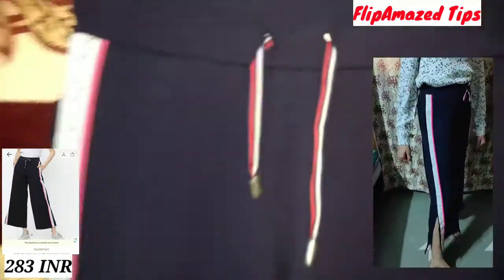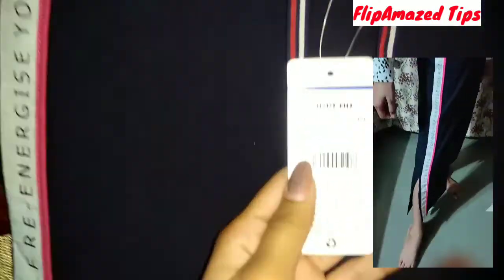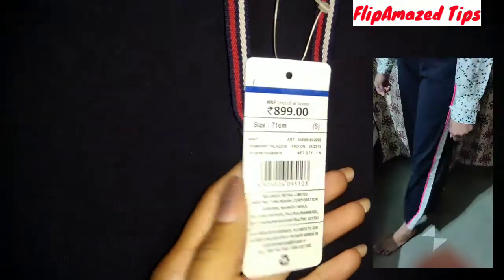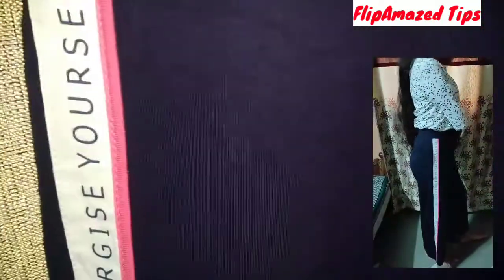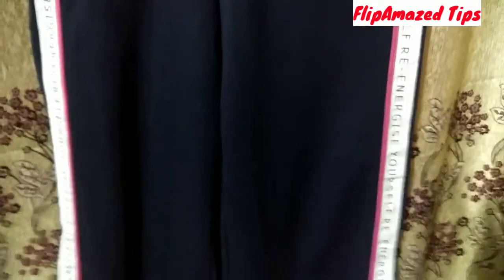On the right side, there is a strap detail. The fabric is 100% cotton. In the lower bottom part, there is a loose slit which makes the palazzo more stylish. It is a mid-rise pant, not a high waist, so it sits at the mid-rise and looks good.